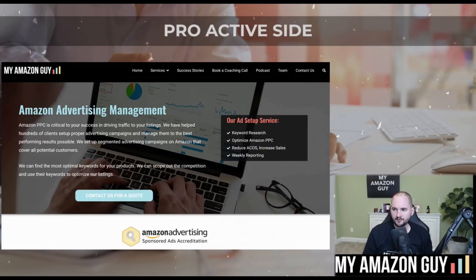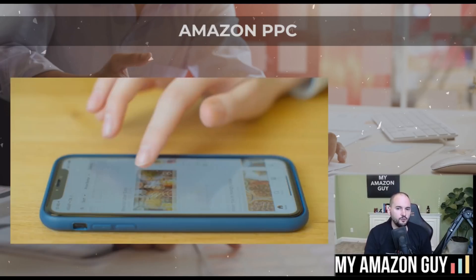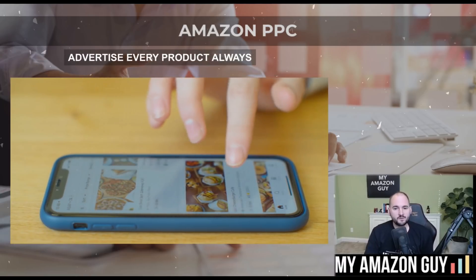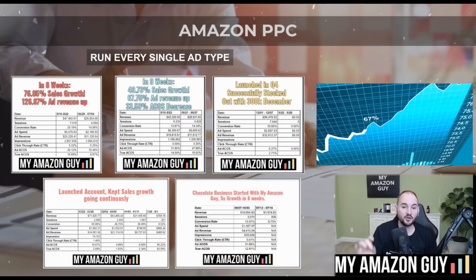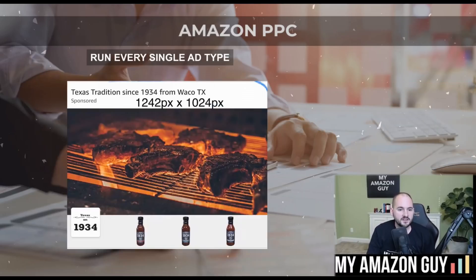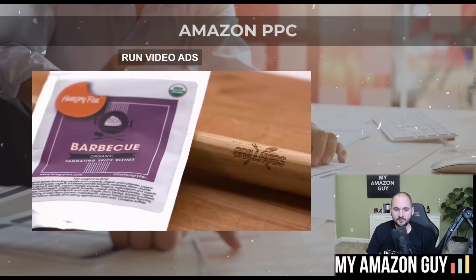I recommend you always be advertising. Amazon PPC is the most controllable, fastest way to grow your brand. If you're launching a new product, that could be a three to six month process — but with ads, you could see major changes within the first 24 hours of issuing a new campaign. Even seasonal items can be put in a low-bid strategy off-season to keep traffic and rankings up. Each product can have a segmented always-on budget. Run every single ad type — there are sponsored display, brand, and product ads, custom headline ads, and video ads, which are the hottest thing right now. You can also write text for display ads.